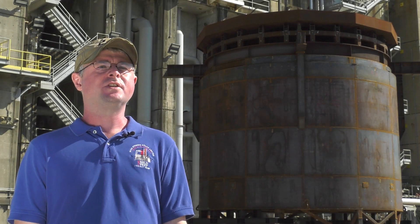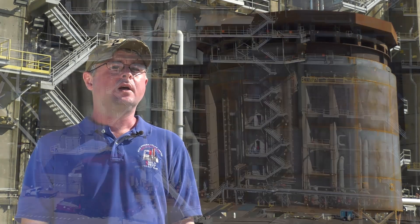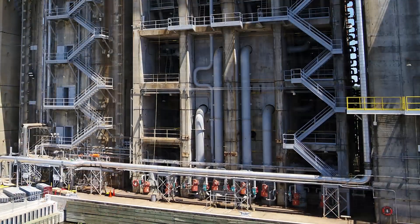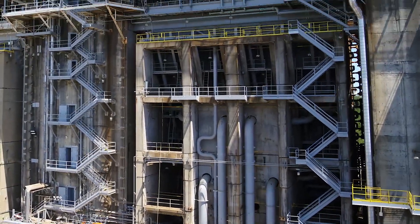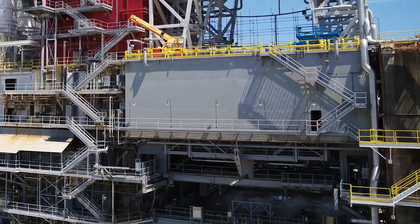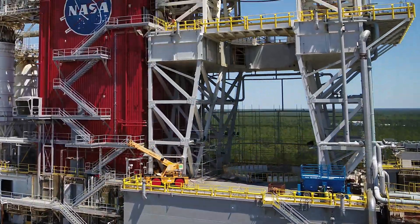Now that the Interstage Simulator is here at Stennis, the teams on site will finish it. Part of that finishing process is installing all of the piping, tubing, and wiring connections that interface to the facility and the rocket, and then finally we will blast and paint it before installing it into the test stand.